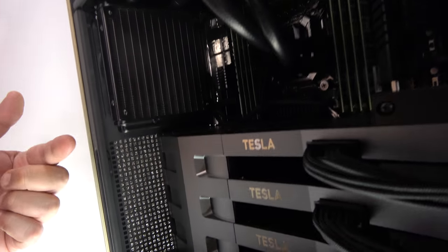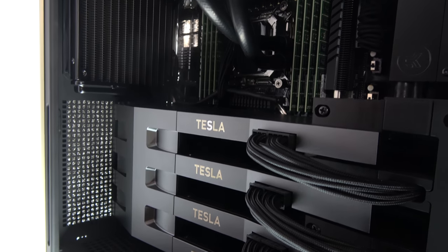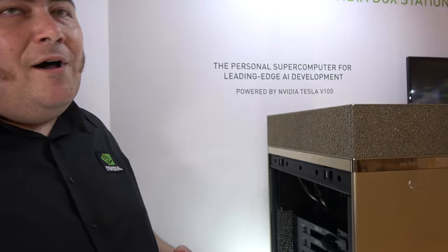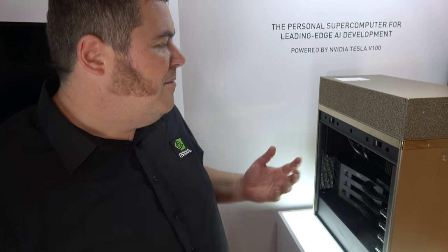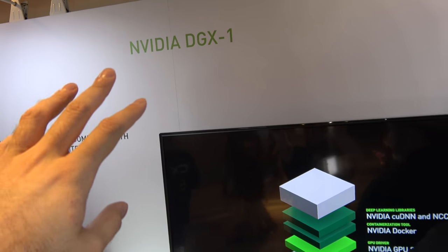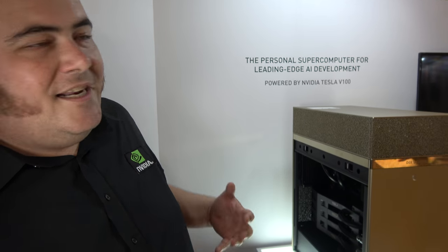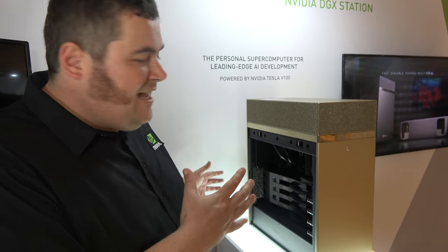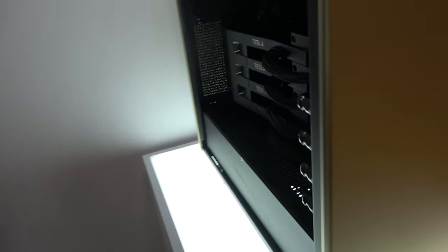It's using four of our Volta V100 GPUs, and it's designed to give the same sort of power that our server offerings — our DGX1 — does. DGX1 is our rackmount 8 GPU server. This is designed so researchers and other deep learning people can just have it sitting by their desk rather than having to use something in a data center.